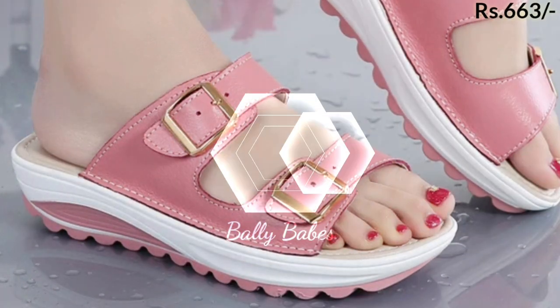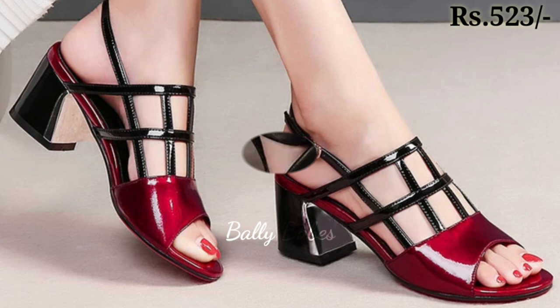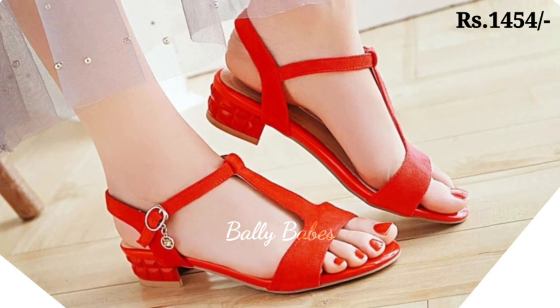Now let's talk about the heels collection. These timeless classics are a must-have in any woman's wardrobe. From sleek stilettos to chunky block heels, there is a style to suit every occasion. Not only do they add a touch of elegance to any outfit, but they also have the power to make you feel confident and empowered.